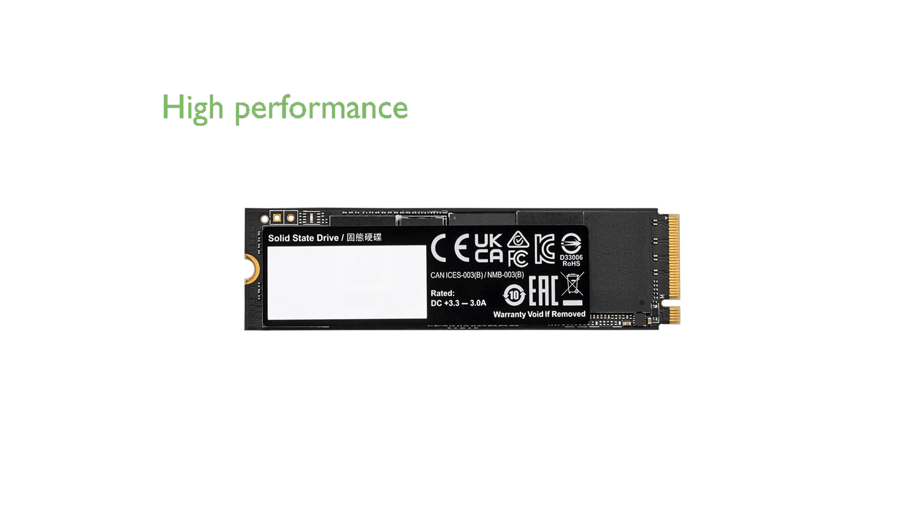Aimed at PC enthusiasts, gamers, and rendering professionals, this SSD is perfect for those who demand high performance and efficiency.